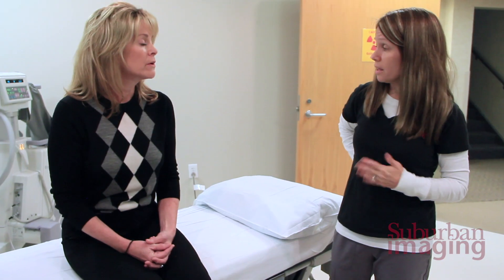It is understandable that patients have a little bit of anxiety about a spinal injection, but I just explain to them that they're going to be pleasantly surprised at how easy this goes. Patients come in and we answer all their questions.